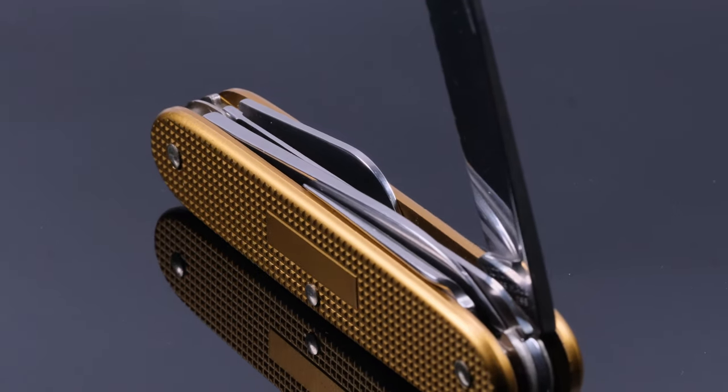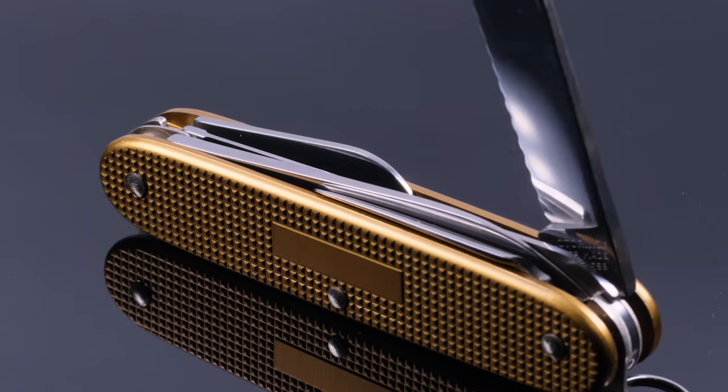Now let's rate this knife based on our four criteria and give it a Chipmunk score. The fact that this knife has only been produced 100 times and only exists in this color speaks for itself — 9 out of 10 points for rarity.